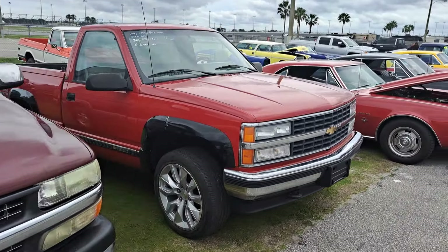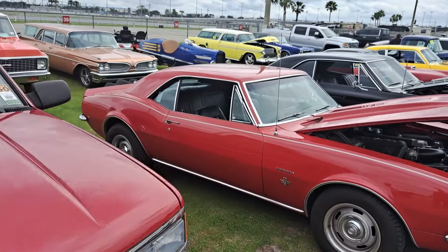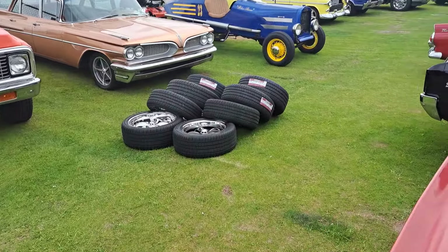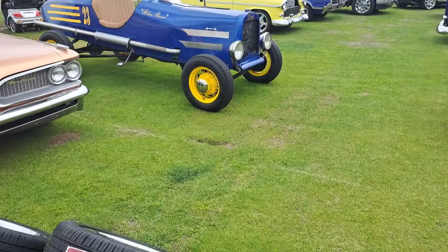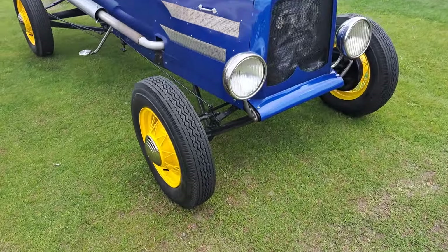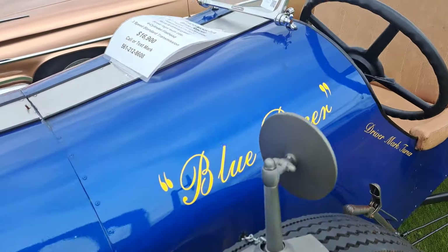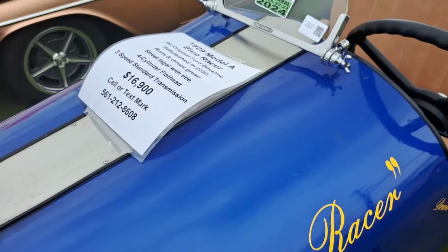I'll kind of pan over the end of this aisle and we'll jump back to the other side and work our way back to the gate. Let me check this little boat tail or torpedo back Ford here — it's a Model A it looks like. See what it says about it. $16,900 is the price. Calls it a 29 Ford Model A right there.